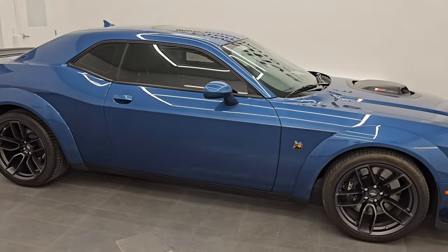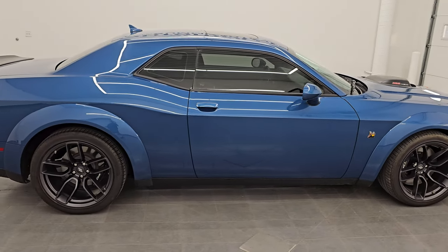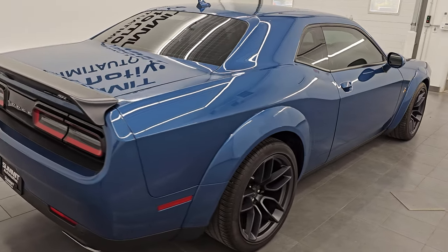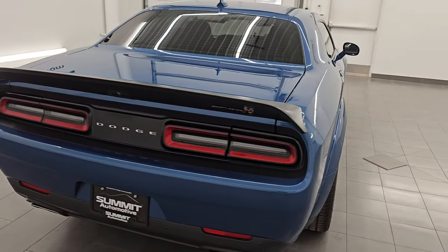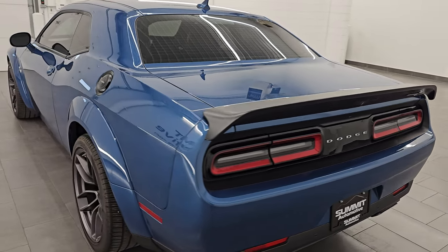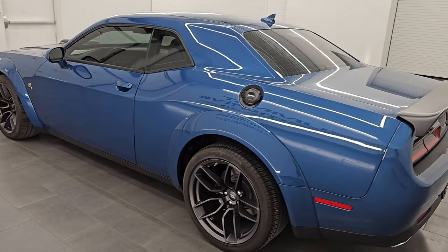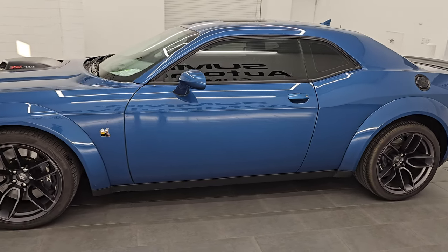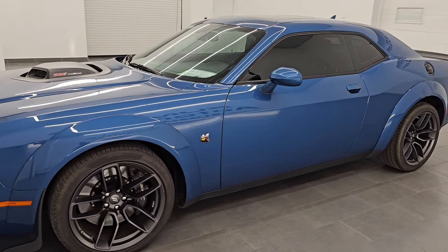Hey, this is Brett. Hope everybody's having a great day out there today. I am extremely excited to go over this 2021 Dodge Challenger RT Scat Pack Wide Body Shaker. This is stock number 14641Z. I am here at Summit Automotive in Fond du Lac, Wisconsin — your new and used sports car and Dodge Challenger headquarters.